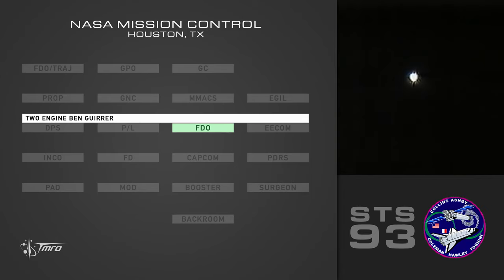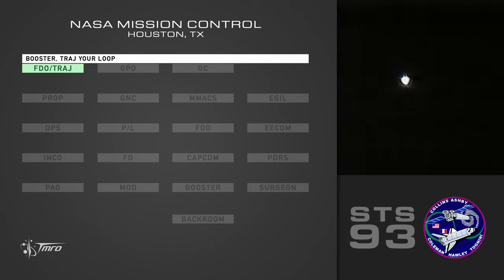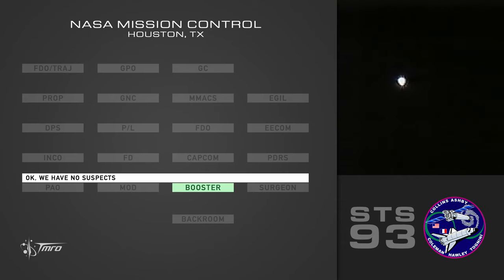MPS status. Two-engine Bengharir. Two-engine Town. Columbia, Houston — two-engine Ben. No suspect or crash or loop. I'm going to take a small plus-six thrust update. Okay, and we've got no suspects.